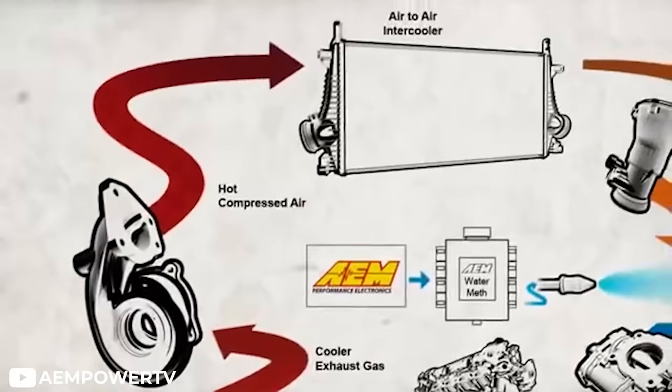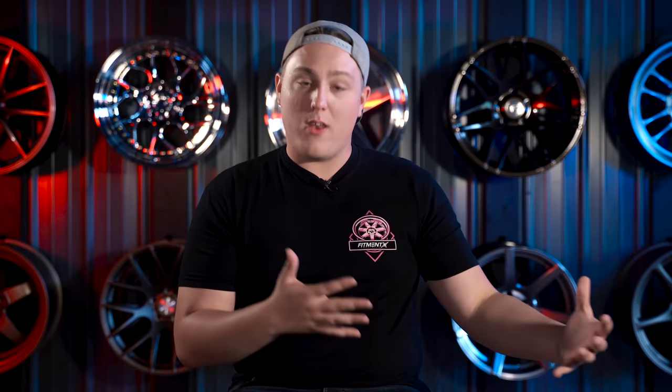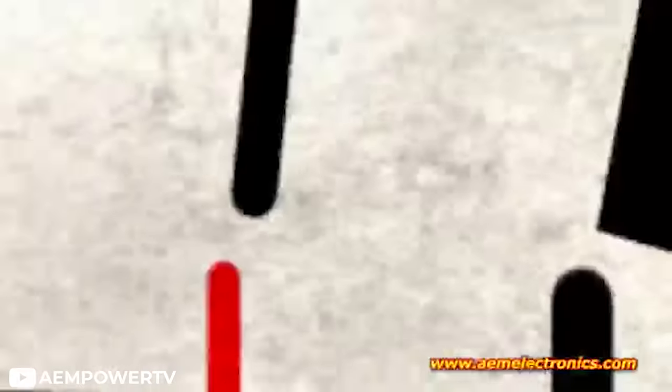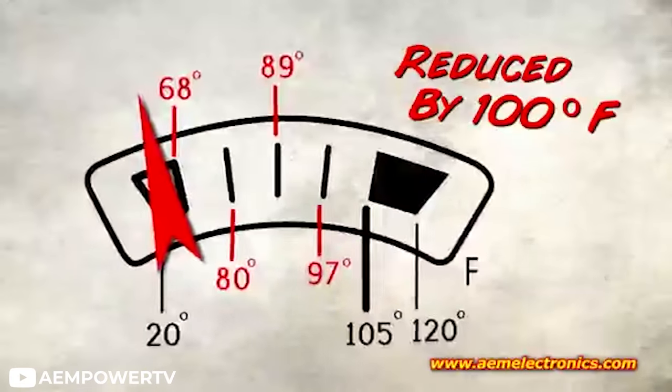Doing this causes one of the main reasons why people choose to run meth injection, and that is because of the lower air charge temperatures. With boosted engines there's a lot of heat, and engines don't like a lot of heat. Even with the addition of intercoolers, when you start getting up into the higher horsepower ranges, adding a lot of boost and having a more aggressive tune, you're going to experience a lot of heat. By introducing a water and methanol mixture, this can drop the air charge temperatures up to 100 degrees Fahrenheit, which in turn lowers the risk of detonation, which could cause some pretty catastrophic events.